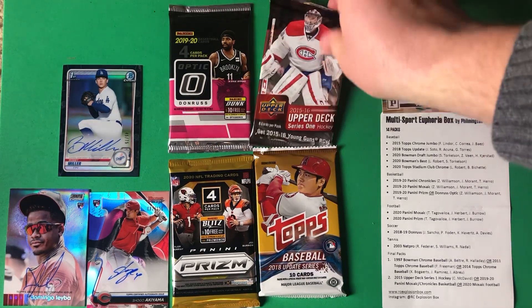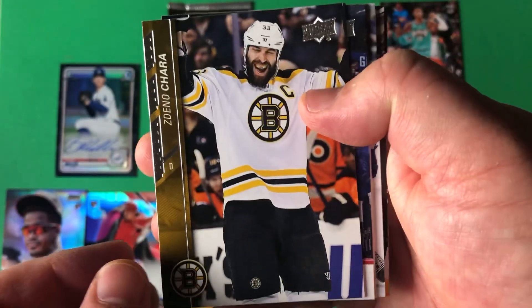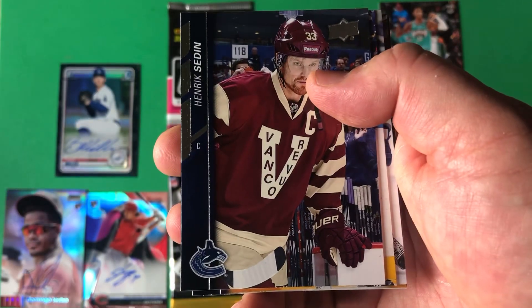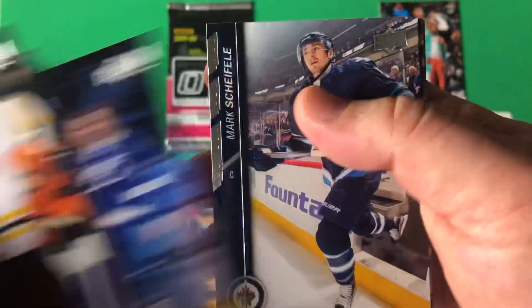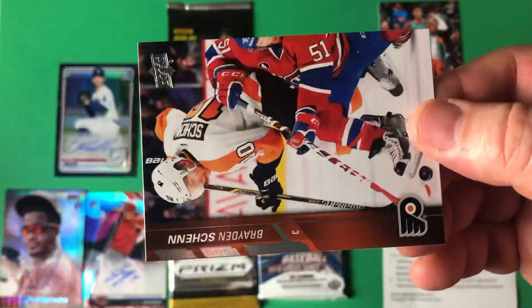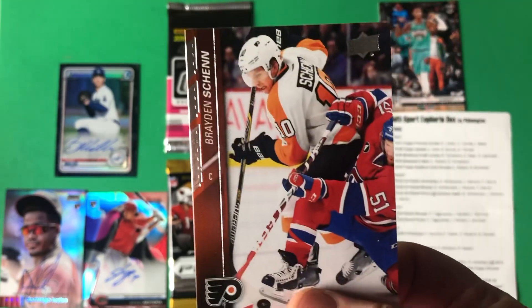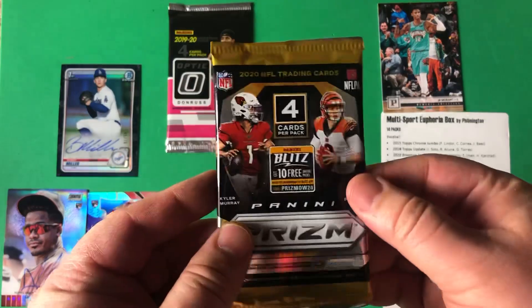Last four packs — some of the best ones left. This hobby 15-16 Upper Deck hockey — I think it's pretty much Connor McDavid or bust. I'll stop at a Young Guns if I see one. Here we go: Zdeno Chara — oh I already miss him in Boston — Travis Hamonic, Tyler Bozak, Victor Hedman, Mark Scheifele, looks like an insert checklist, and we're going to end it on Braden Schenn. Man, who doesn't miss Upper Deck in all the other sports?